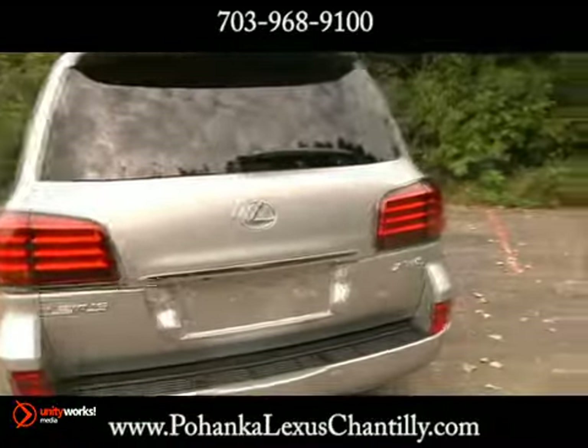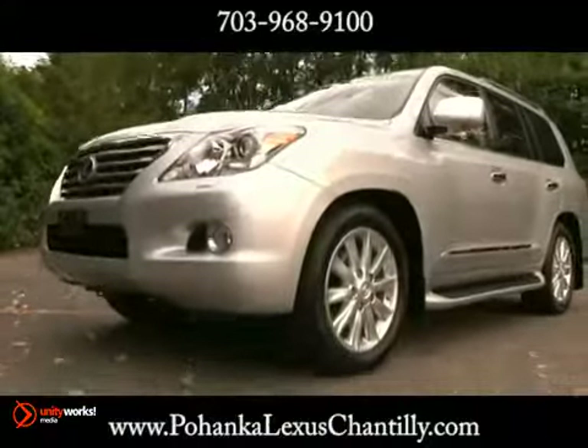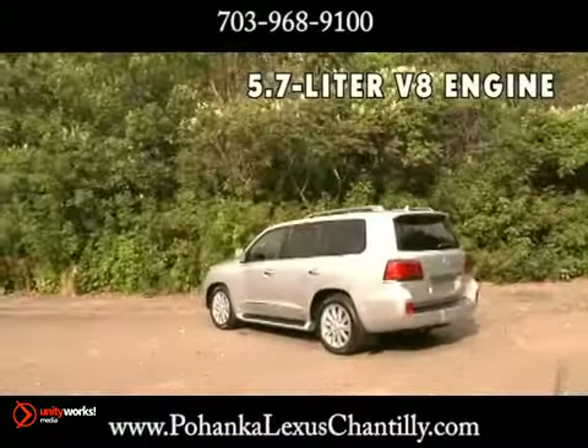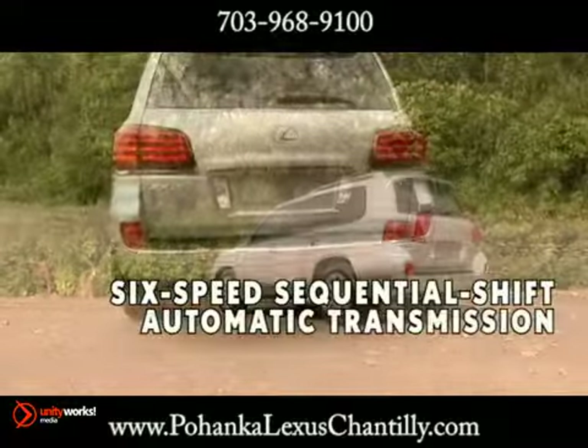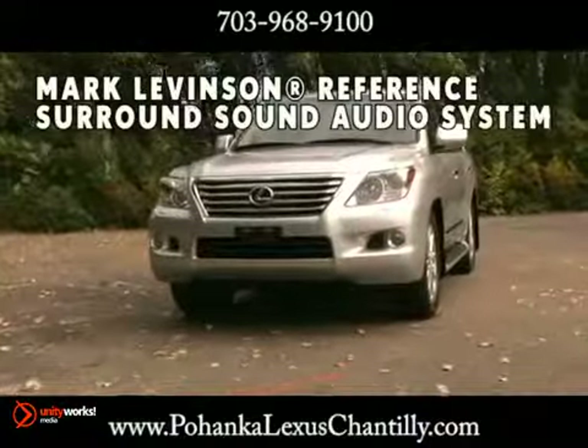With a 5.7 liter V8 engine mated to a 6-speed sequential shift transmission, the LX churns out an impressive 403 pound-feet of torque. The crawl control system can automatically maintain a low and steady speed on difficult off-road terrain.